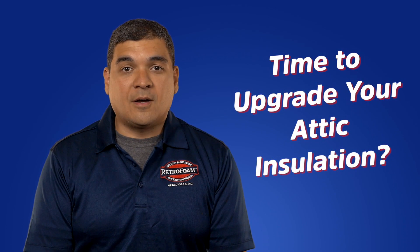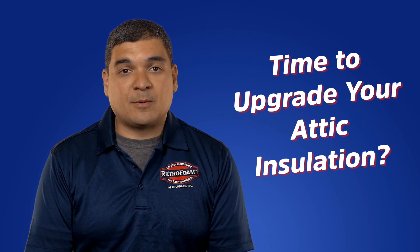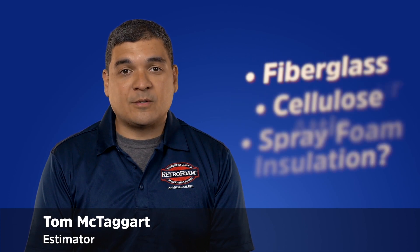High energy bills, uncomfortable rooms, and ice dams? You know it's time to upgrade that attic insulation, but what are your best options? Hi, I'm Tom McTaggart, an estimator with Retrofoam of Michigan.